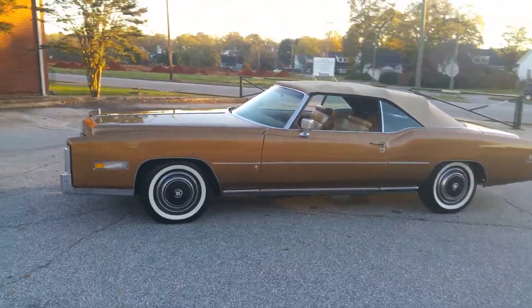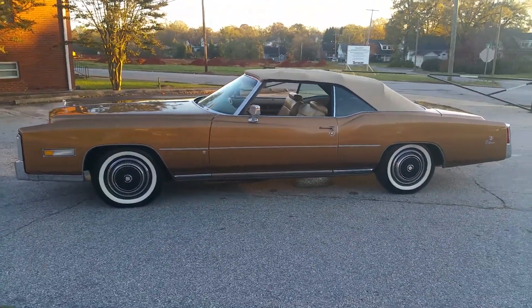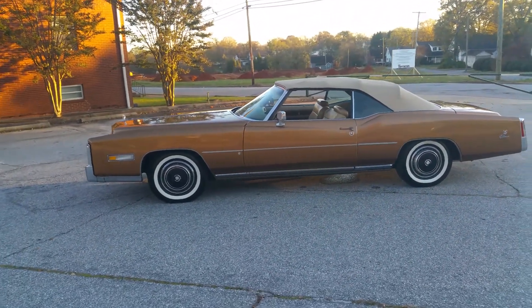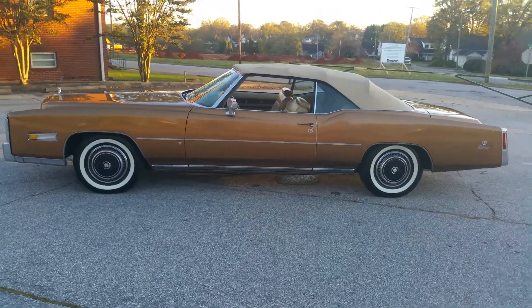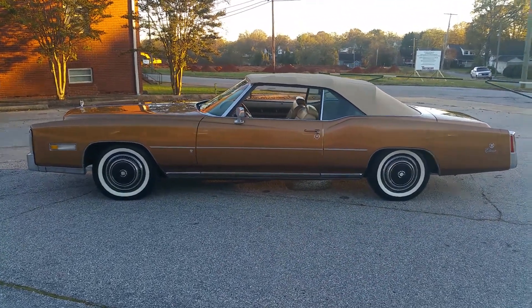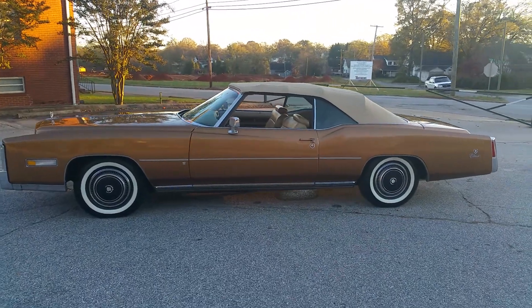Hey Jim and Linda, just want to do a fast video for you. I spoke to the shipping company about half an hour ago and they told me they will be here tonight at 8:30 to pick up your beautiful '76 Eldorado convertible. You guys bought a really nice car — congratulations, I hope you drive it in good health.